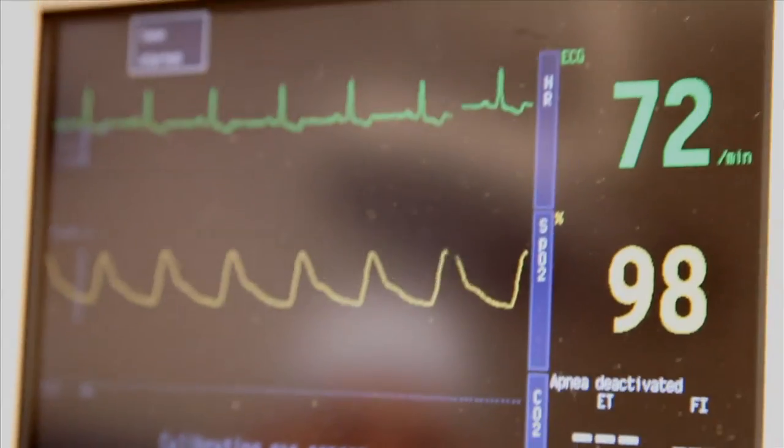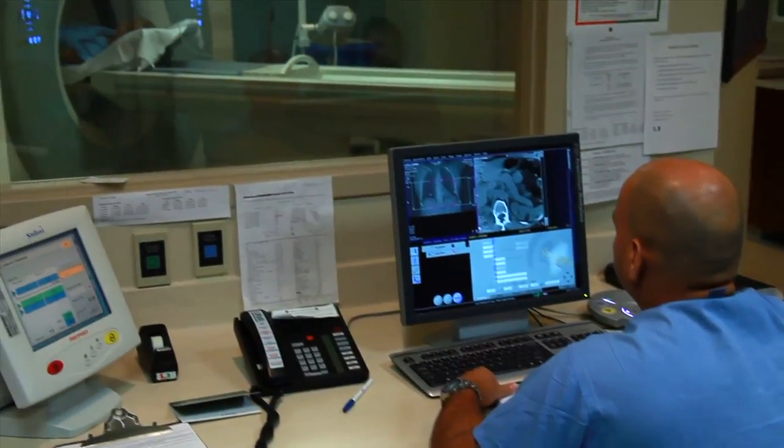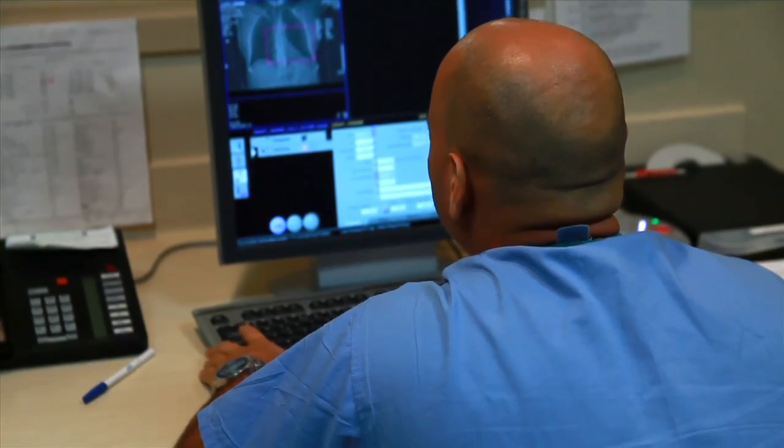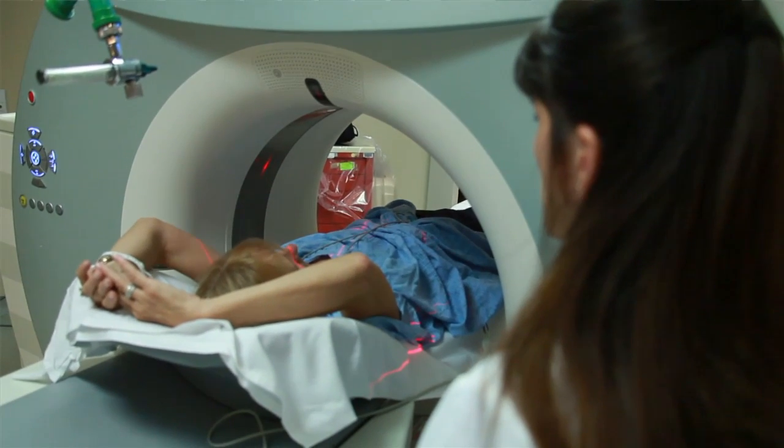We commonly equate blocked arteries as a problem in the heart, but any of our veins can become clogged with plaque. It affects blood flow and can have life-threatening implications. Even for the healthiest person, we'll have eventually some plaque in their vessels.